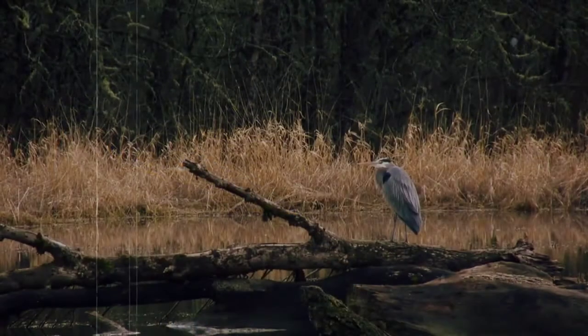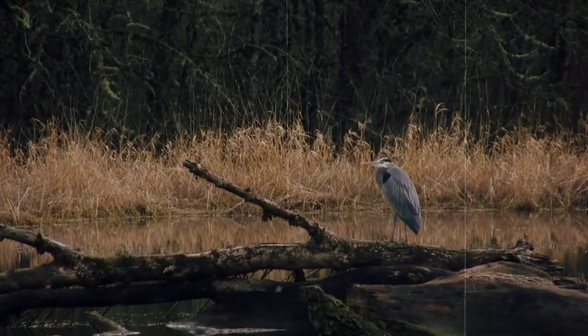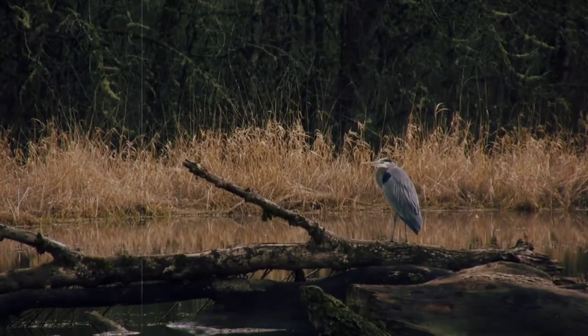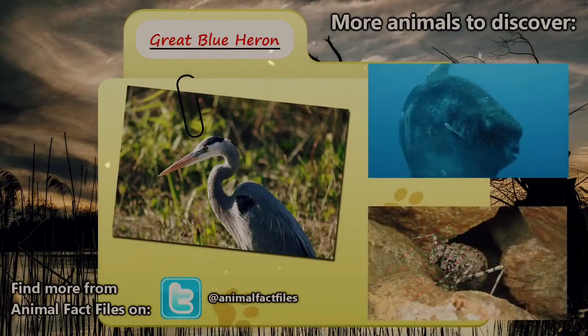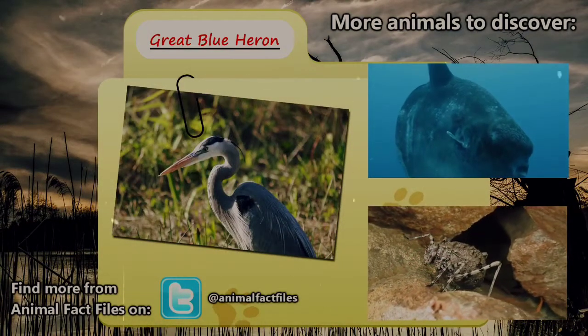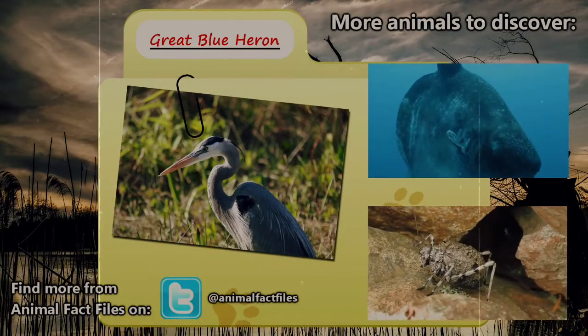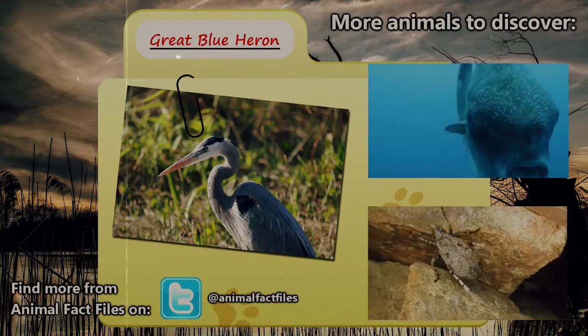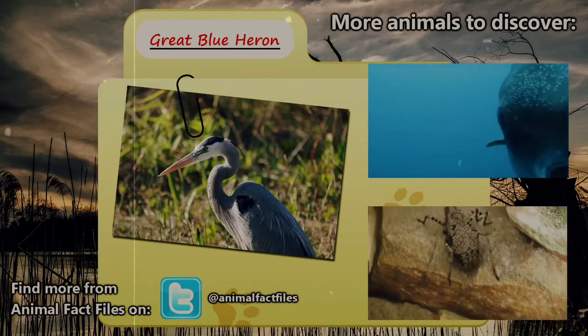The Great Blue Heron is a symbol of wisdom to many cultures, and to the Iroquois they are considered extremely lucky. Maybe next time you come across one you'll catch a bit of luck. For more information on the Great Blue Heron, feel free to browse through my citations in the description below. Let me know which animal you'd like to see next in the comments. As always, thanks for watching and give a thumbs up for more animal fact files.